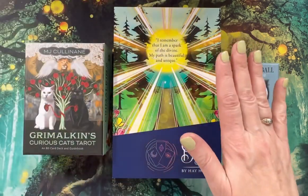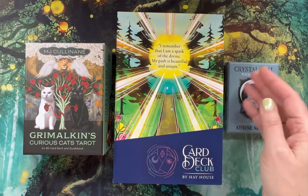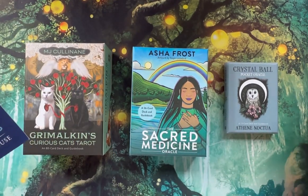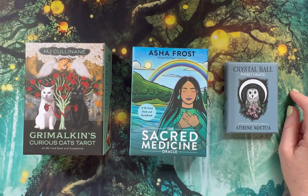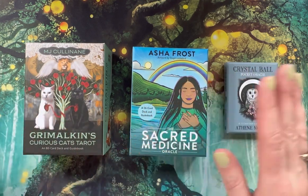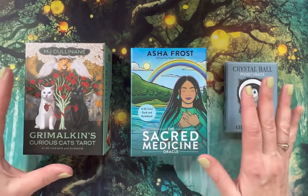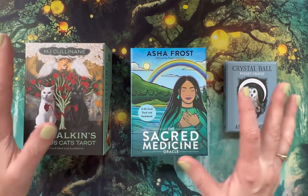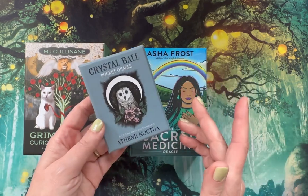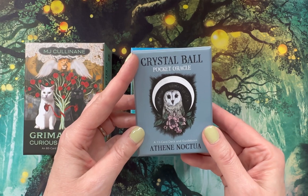The card that came with this shipment says, 'I remember that I am the spark of the divine — my path is beautiful and unique,' which I thought was perfect. I'm using my new Tree of Life desk mat that I found on Amazon — I'll put a link below. I'll also put links for all these items on Book Depository and Amazon as well as Hay House. A couple of these decks aren't even available on Hay House yet, so we're among the first to see them. I'll do walkthroughs on my channel, but this one I'll walk through now as it's a 13-card deck by Athwina Noctura.